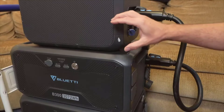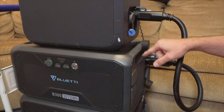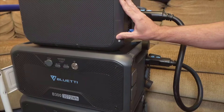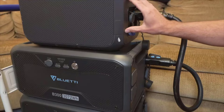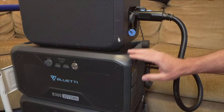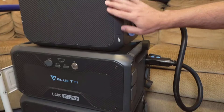The versatility in charging options is nothing short of impressive. For those who love hitting the road with their RV, the AC200 Max features a 30-ampere RV output. This makes it perfect for keeping all your RV comforts powered up while you are away from traditional power sources.